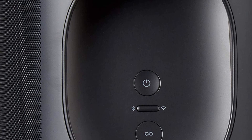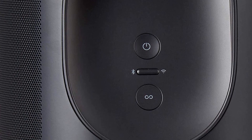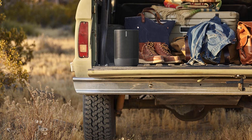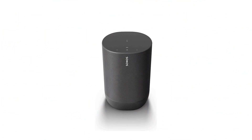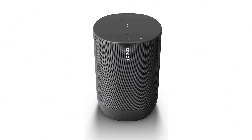In conclusion, the Sonos Move is an excellent choice for anyone who wants a high-quality smart speaker that delivers powerful and immersive sound no matter where they are. With its battery-powered portability, Alexa voice control, and premium sound quality, the Sonos Move is a must-have for music lovers and smart home enthusiasts alike.